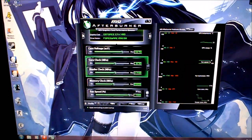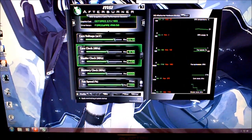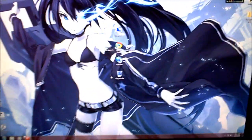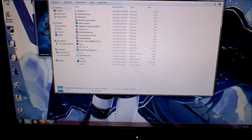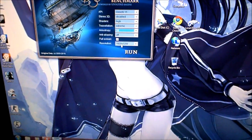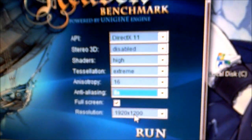So now I'm just going to run a quick Heaven benchmark and we can check out the max temps and what not. I set it to Extreme, 16x, at 1920 by 1200 and run.